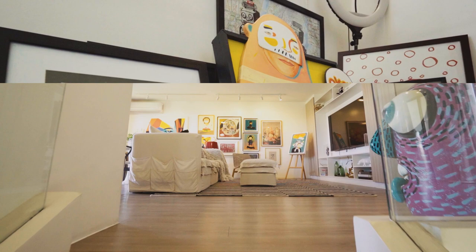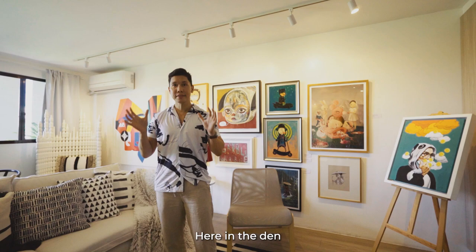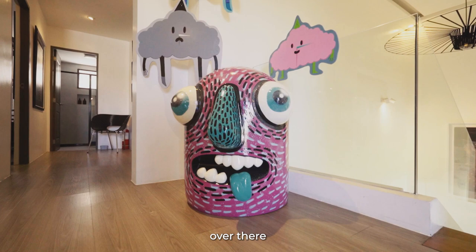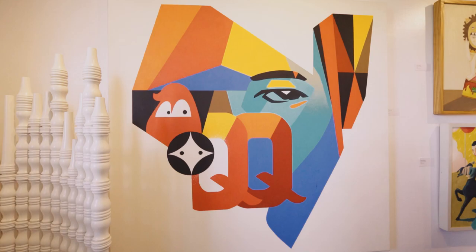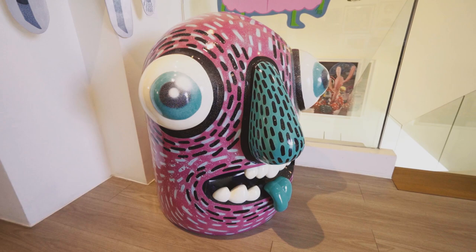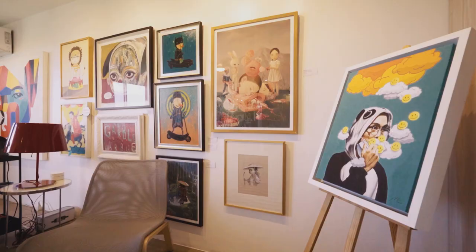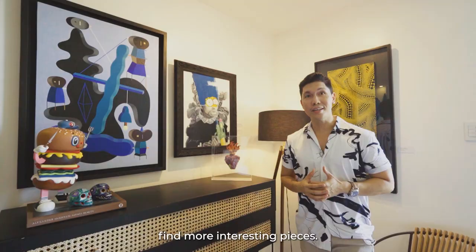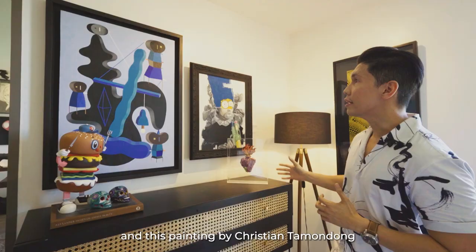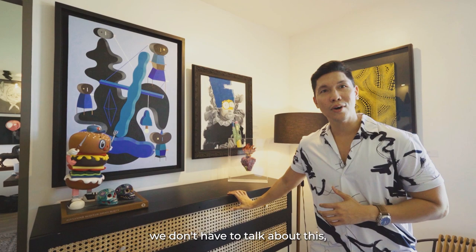Welcome to the third floor. As I mentioned earlier, each floor is different. Here in the den, you'll find a lot of our contemporary art displays. One of my favorite pieces is this painting by Mark Barreto, and this chair by Ito Kish. Over there you'll find Distort Monsters and a sculpture by Karl Modelo. You'll also find this heart by Leroy Nu and this painting by Christian Tamondong. And here — we don't have to talk about this — but this is where I keep my secret snack stash.